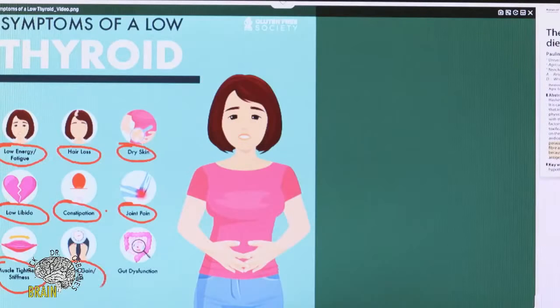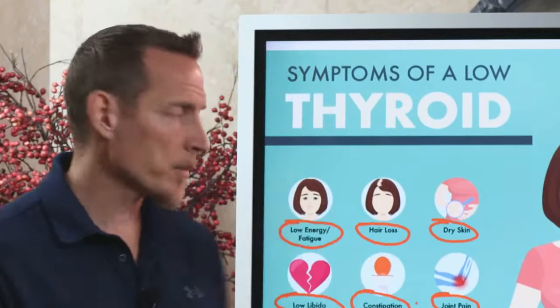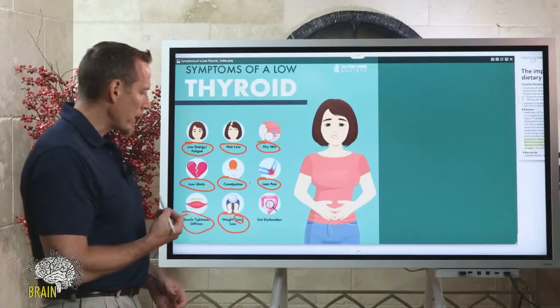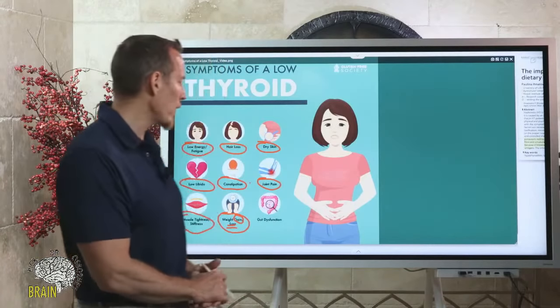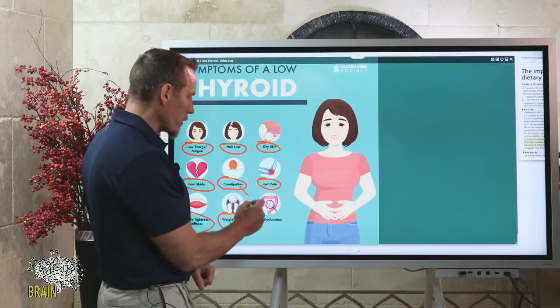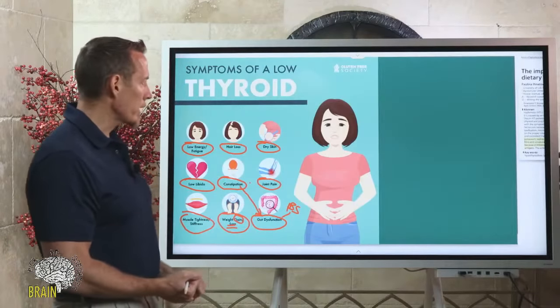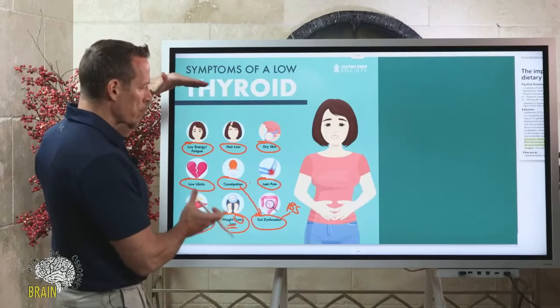Then there's weight gain and weight loss — some people actually gain weight when their metabolism slows down, putting on extra weight without eating more and despite trying to exercise. But some people with hypothyroidism actually lose weight. Most doctors focus on weight gain, but if you struggle to keep weight on, that doesn't exclude you from potentially having thyroid malfunction. Gut dysfunction is also very common — constipation, IBS, irritable bowel syndrome. All of these are potentially symptoms of low thyroid.